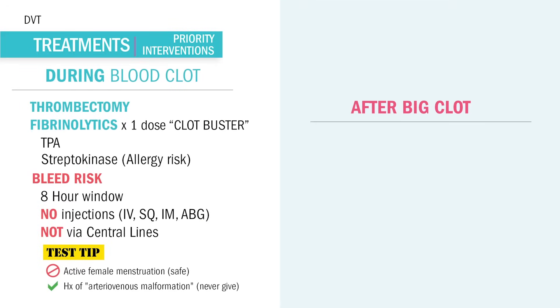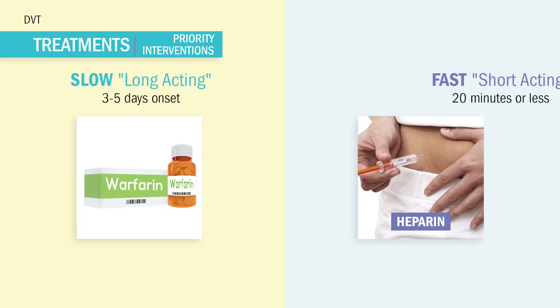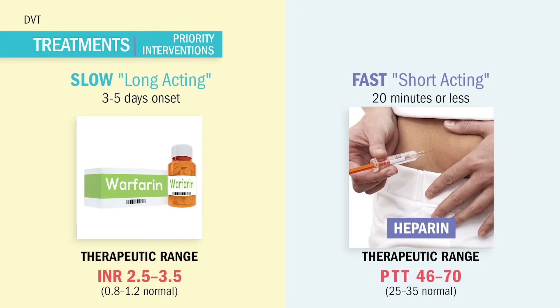Once the DVT clot is resolved, or to prevent a DVT like after surgery — specifically knee or hip replacement surgery — the patient is usually placed on both long-acting and short-acting anticoagulants, like warfarin and heparin at the same time. But this takes about 2 or 3 days to reach full effect. So we also give a rapid-acting anticoagulant to work right now during the hospital stay. This is heparin or enoxaparin, brand name Lovenox. These act immediately to thin the blood and can only be injected into the patient, never taken orally.